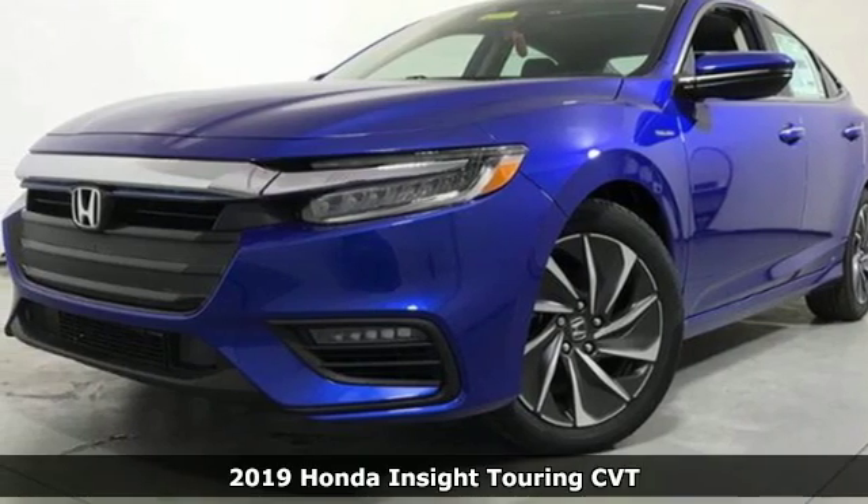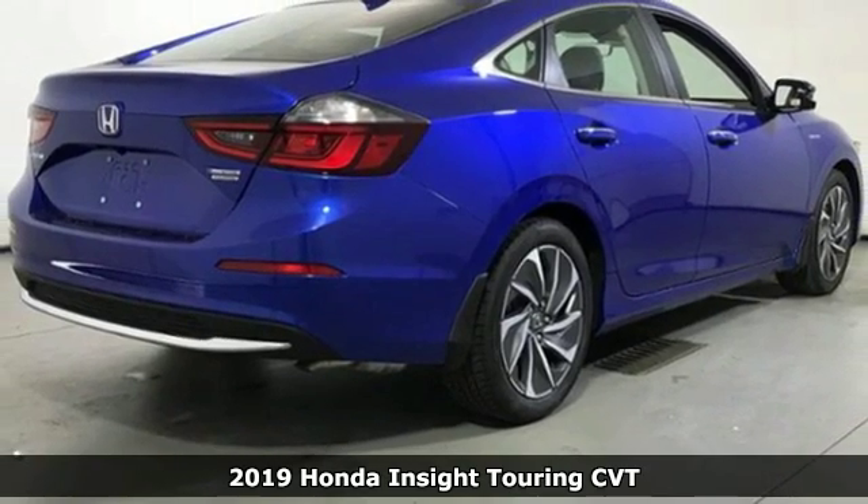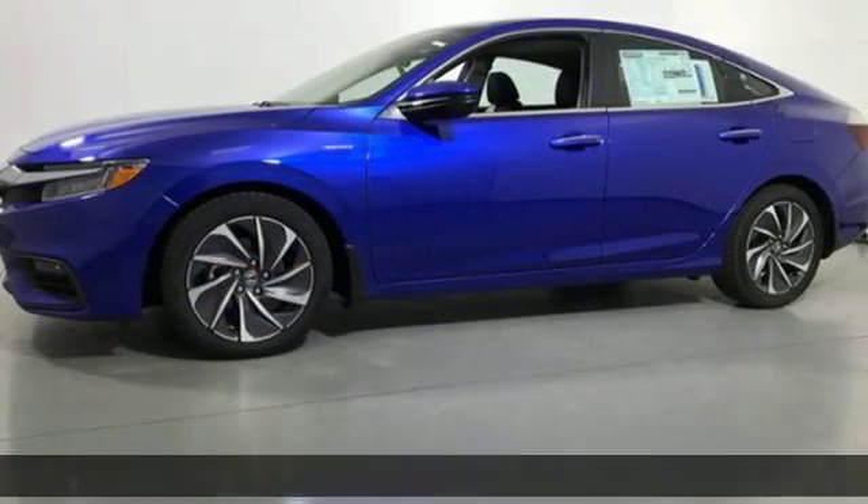Here's a new 2019 Honda Insight. When it comes to being in tune with your sense of style, fun, and concern for the environment, nothing matches this Insight.